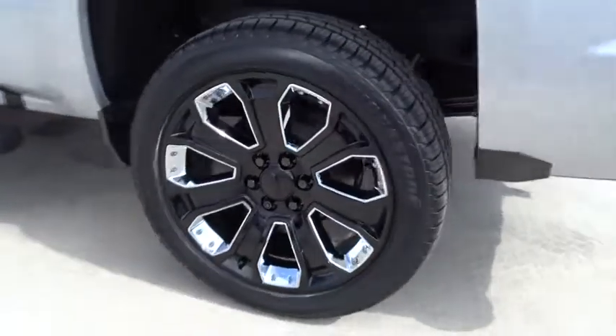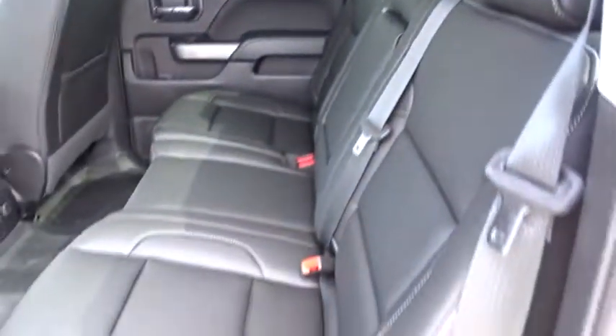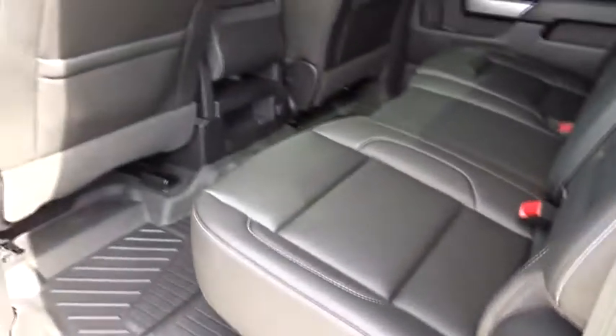Anti-lock braking system. Traction control. Steering wheel audio controls. Stability control. Keyless entry. Backup camera. Leather wrapped steering wheel. Bluetooth. Power steering. Adjustable steering wheel. Four-wheel disc brakes.